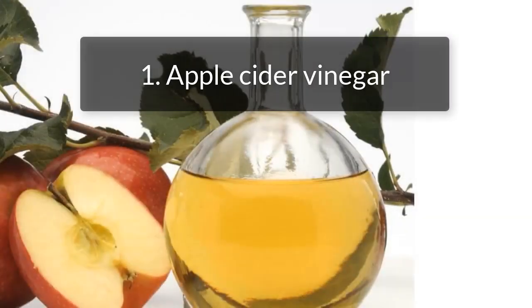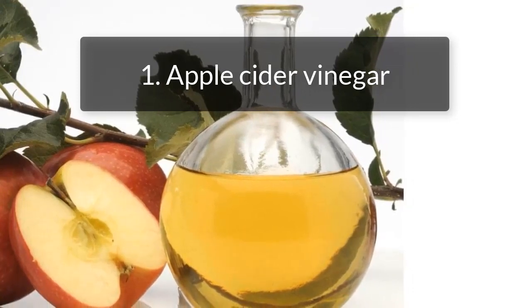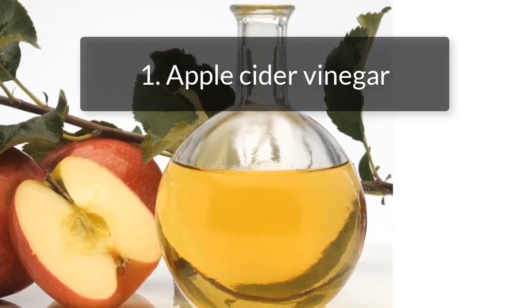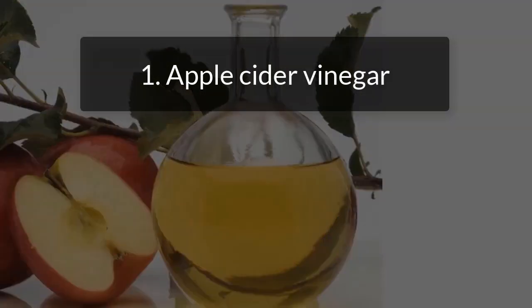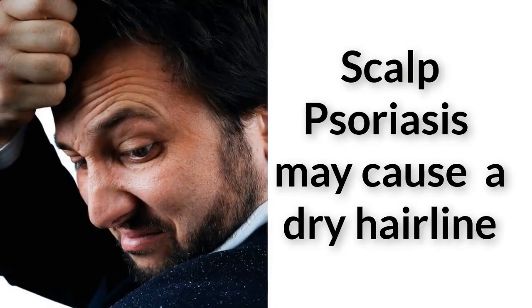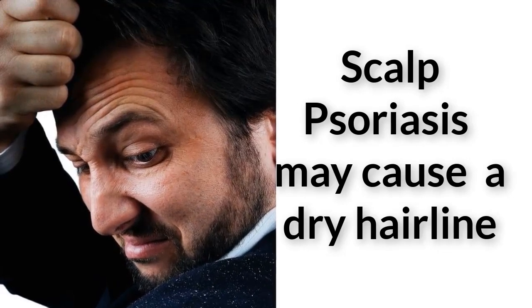1. Apple Cider Vinegar. Apple cider vinegar has antibacterial properties. It can help reduce the redness, soreness, and irritation caused by scalp psoriasis. It contains antiseptic properties that prevent recurring infections. To use it as a home remedy, add 2 tablespoons of apple cider vinegar to half a cup of water. Apply it to the affected areas for 20 minutes, then rinse the scalp with lukewarm water. Repeat this twice a week.